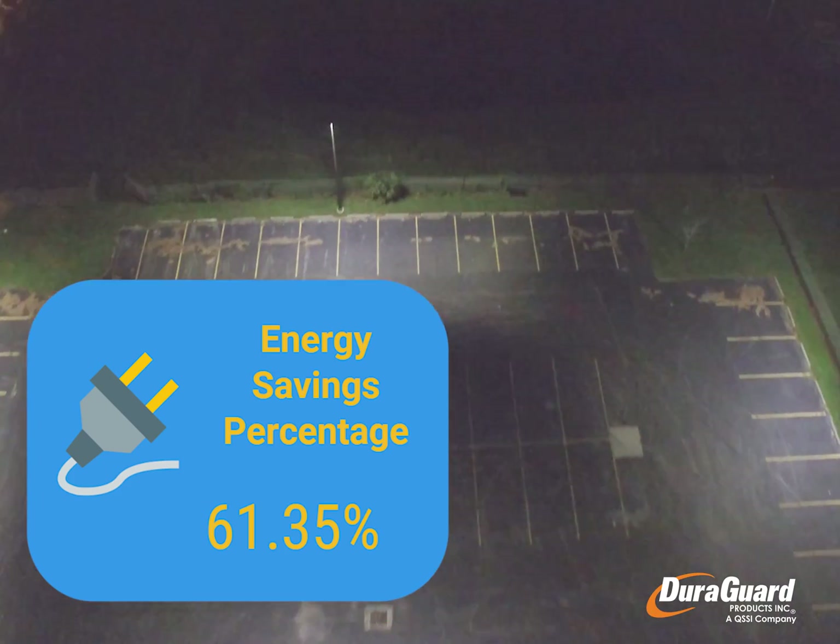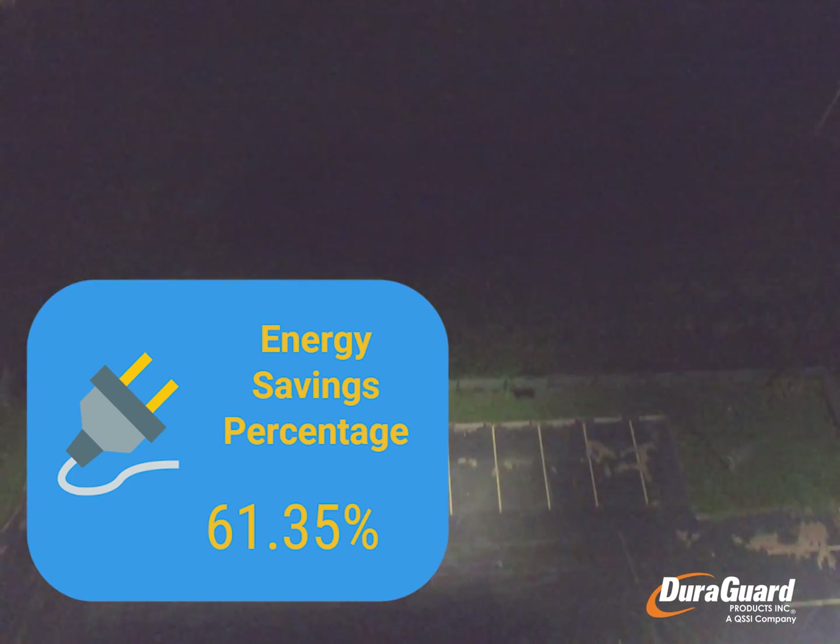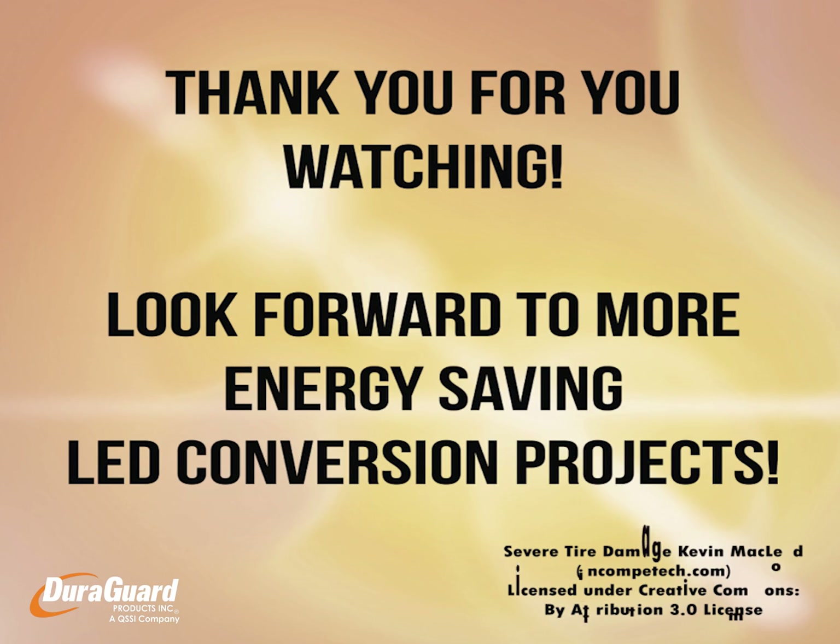Converting to LED fixtures reduced energy by over 60%.